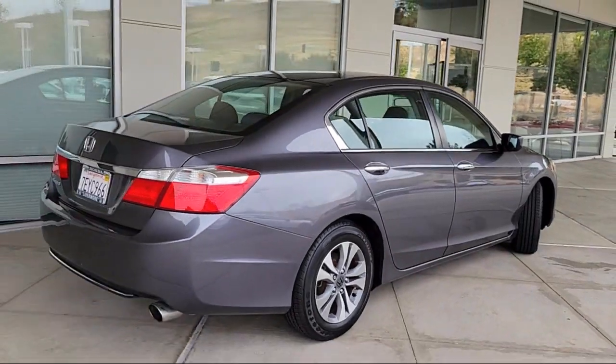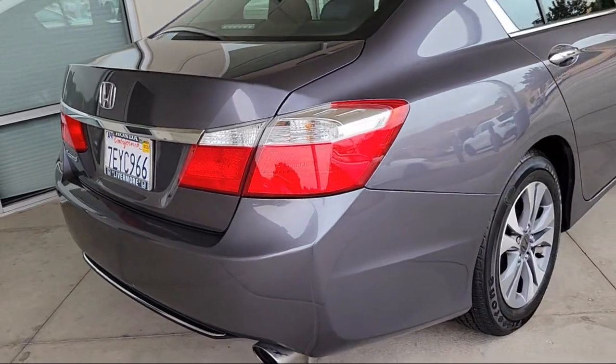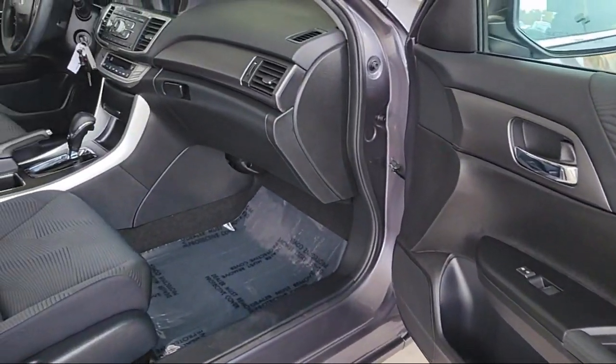Also included are an AM-FM CD Sound System, Rear Seat Center Armrest, Outside Temperature Display, Air Conditioning, and much more.